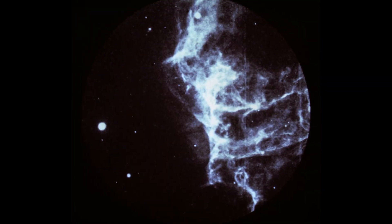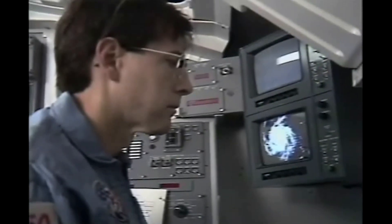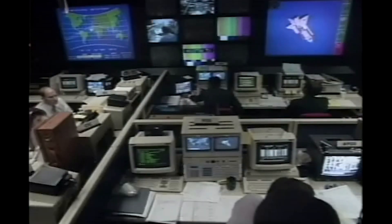Astro-1 is a team effort. Astronomers in space will operate the telescopes. They will work with astronomers on the ground in a brand new Spacelab Control Center at NASA's Marshall Space Flight Center in Huntsville, Alabama.